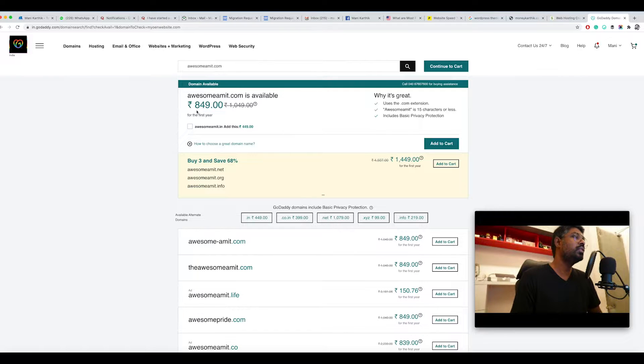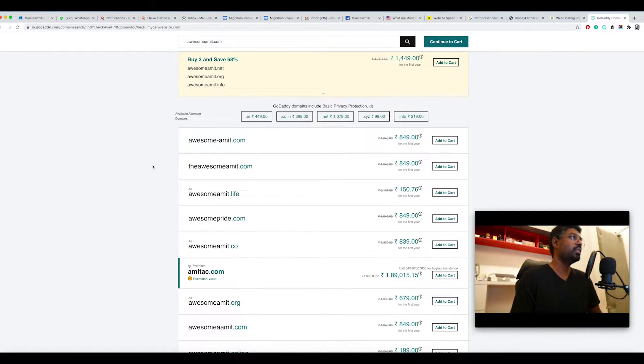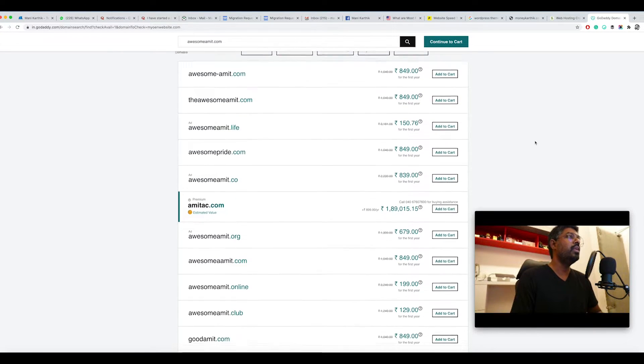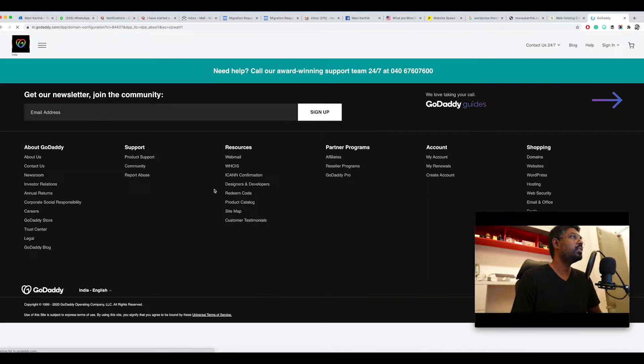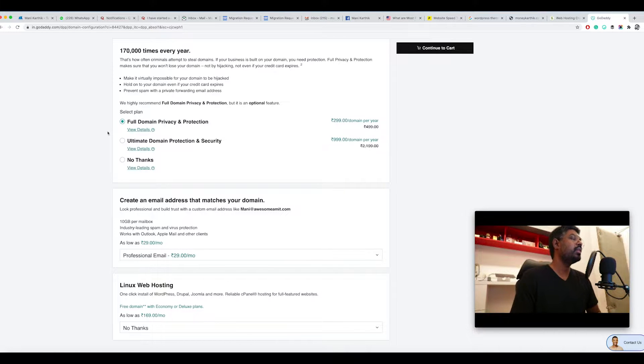GoDaddy will tell you how much it will cost for the first year — this one costs 849 rupees. One thing to keep in mind is GoDaddy will keep pushing things you don't need, like extra domain extensions (.net, .org, .info) and bundle offers such as 'buy three and save 68% for 1500 rupees'. I would say skip it — don't buy unnecessary stuff. Just buy what you need, then click 'Continue to Cart'.